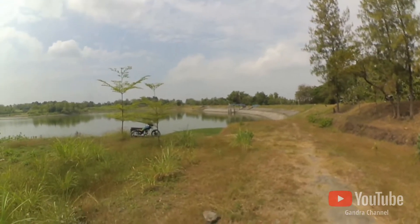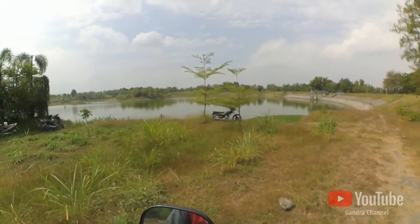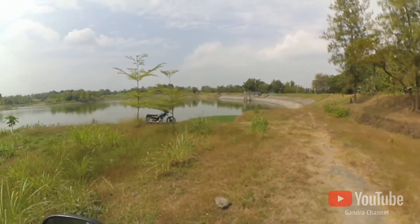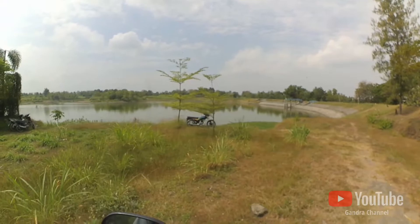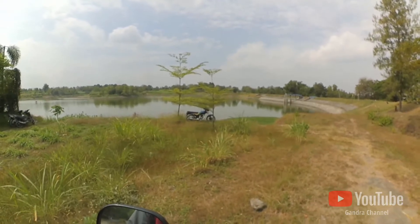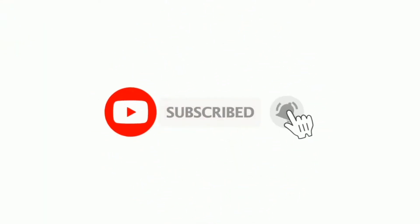Sekian dulu aja teman-teman video saya kali ini. Sudah keliling-keliling sampai nyasar juga di kuburan, mau sampai ke hutan jati. Jangan lupa like, comment, dan subscribe. Jika bermanfaat mohon di-share ya teman-teman. Dadah, thank you.